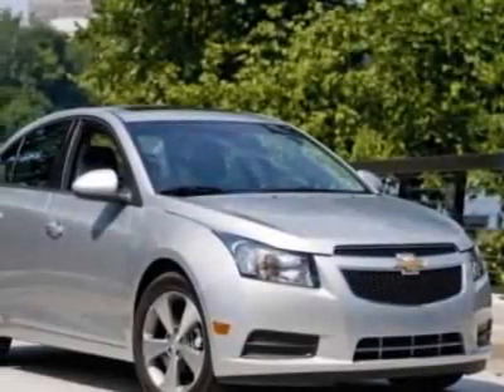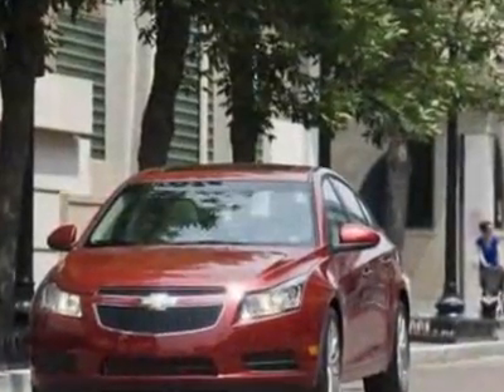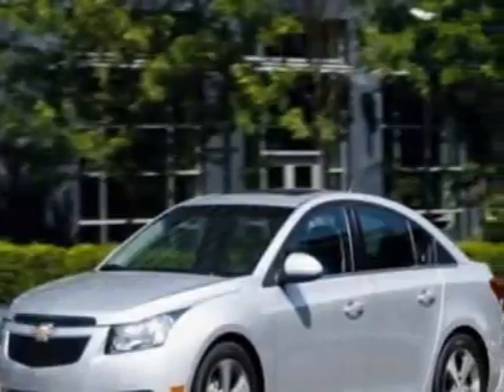Come take a look at this new 2011 Chevrolet Cruze. For your protection, this vehicle has a full factory warranty. This vehicle gets 24 miles per gallon in the city and 36 on the highway.